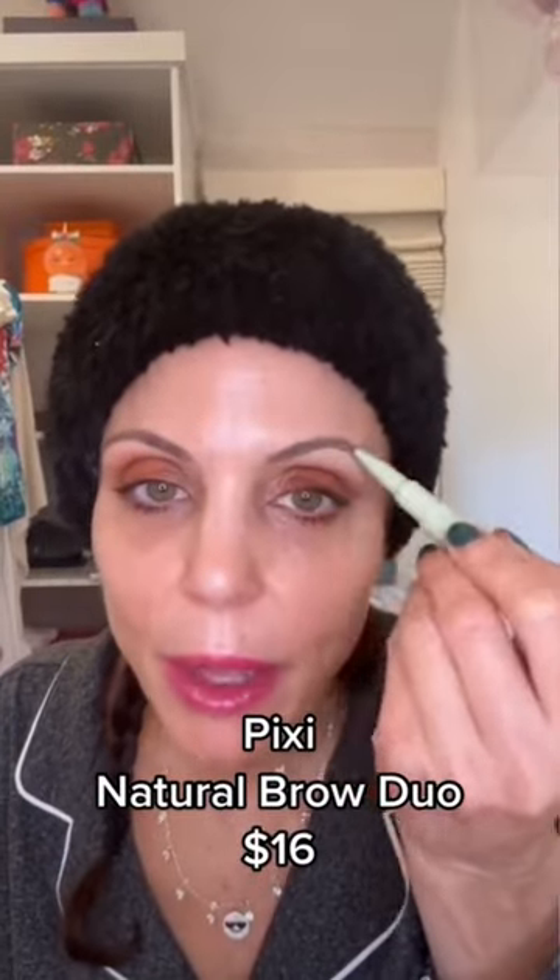Pixie. It's got a brow pencil. It's one of my favorites — great.